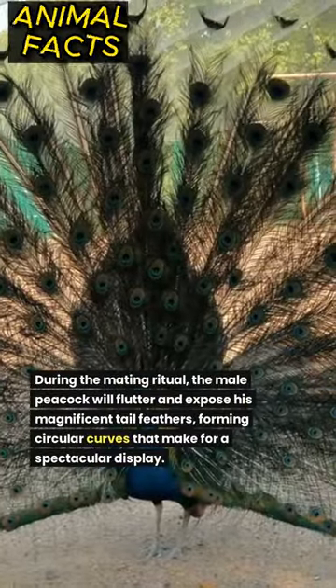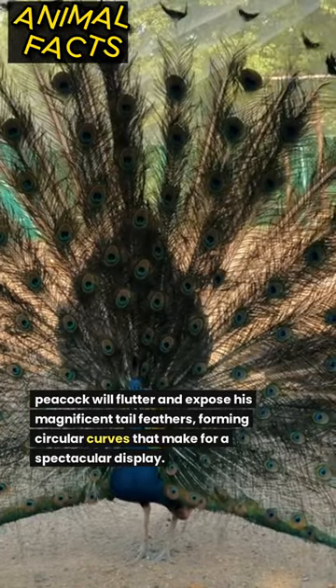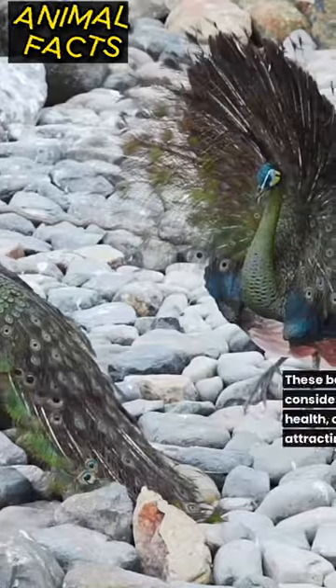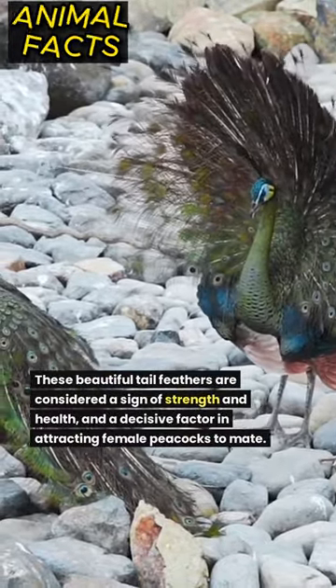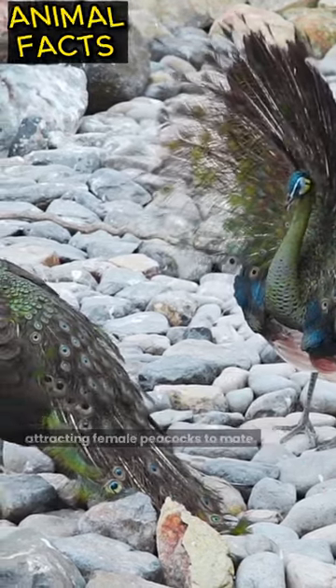During the mating ritual, the male peacock will flutter and expose his magnificent tail feathers, forming circular curves that make for a spectacular display. These beautiful tail feathers are considered a sign of strength and health, and a decisive factor in attracting female peacocks to mate.